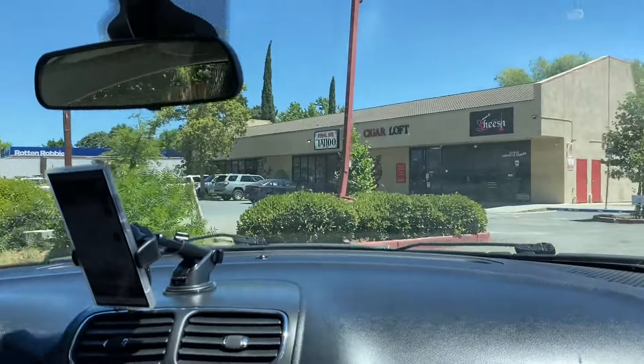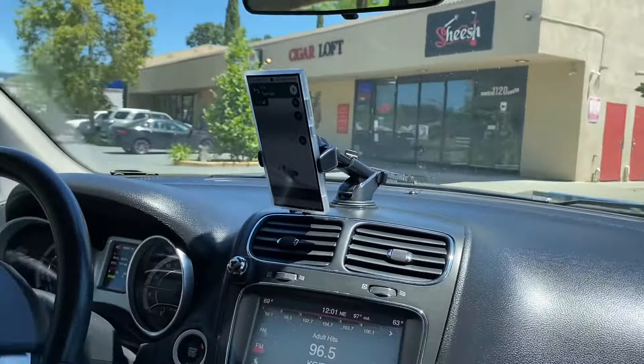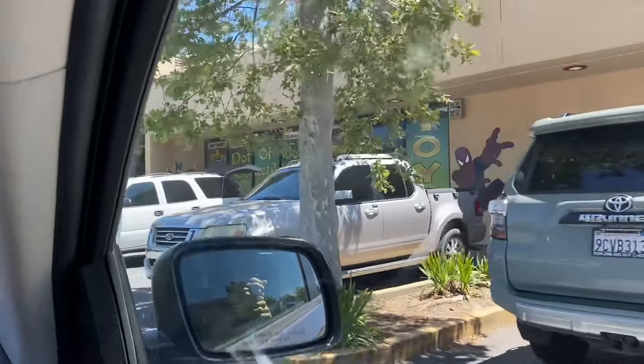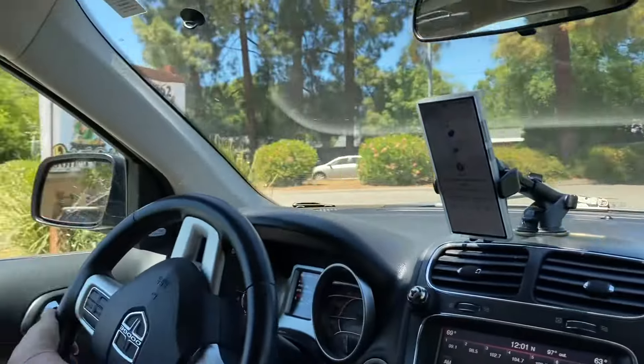We are pulling into Pot of Gold! We missed the turn twice — technically last year we missed the turn and this year we missed it again. But we're here at Pot of Gold. We're gonna go inside, see if it's okay to film, and check out what Star Wars stuff they have.